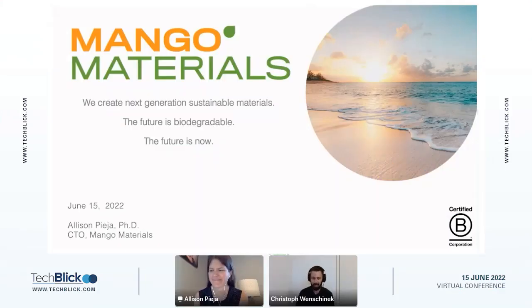Welcome back, hi everybody and thank you for tuning in to the Mango Materials presentation. Today I introduce Alison Pierre, she is the CTO at Mango Materials, and Alison will tell us a little bit about how they transform biogas methane into biodegradable polymers. With that, Alison, over to you.